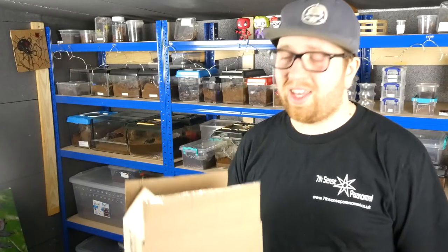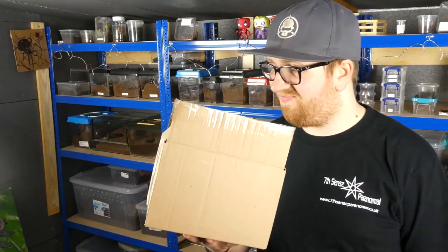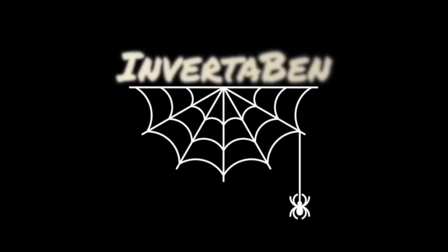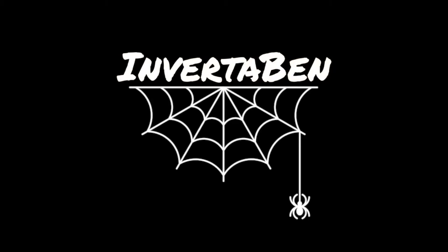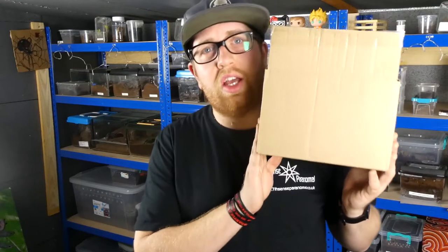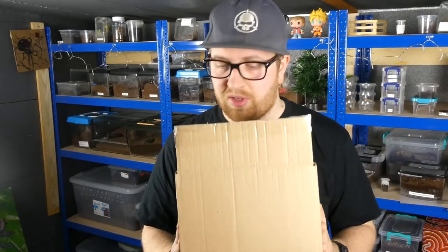Guys, I'm not going to lie, I'm a little bit scared about this package. It comes with a warning. So yeah, we have another box and this one is different, let's put it that way.